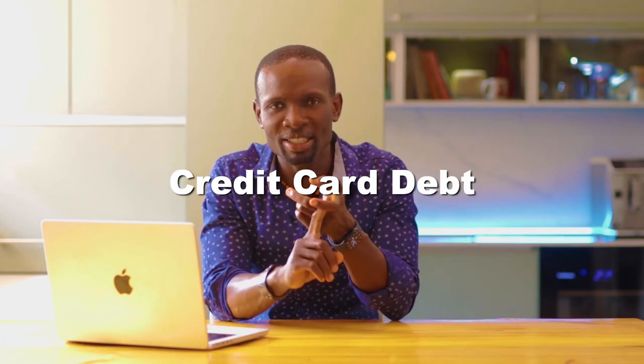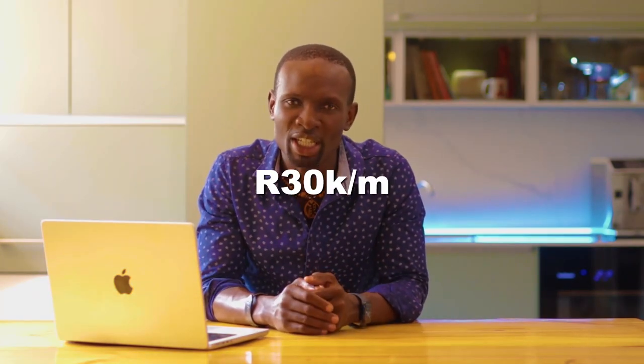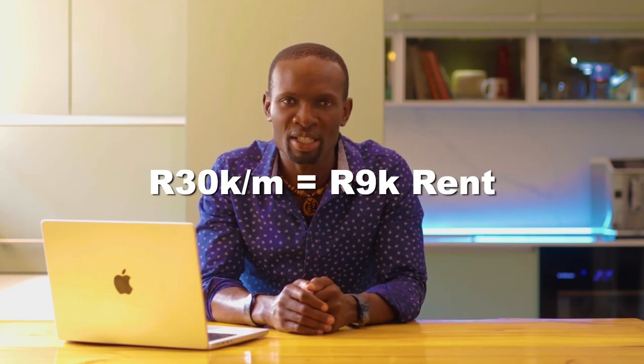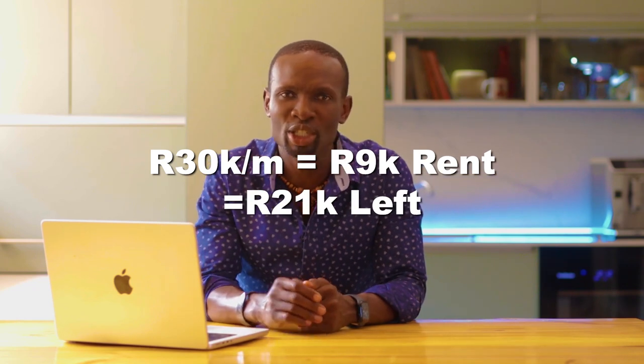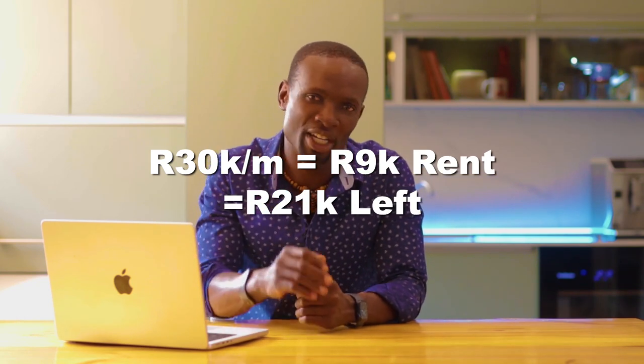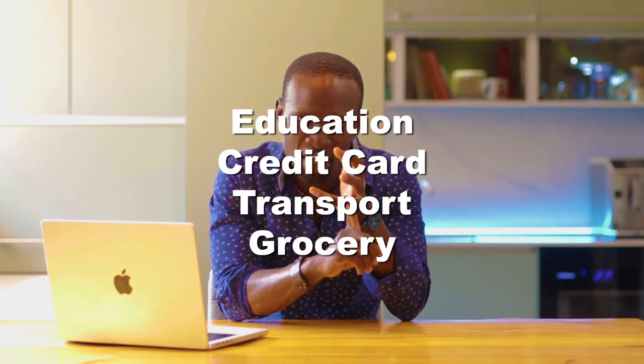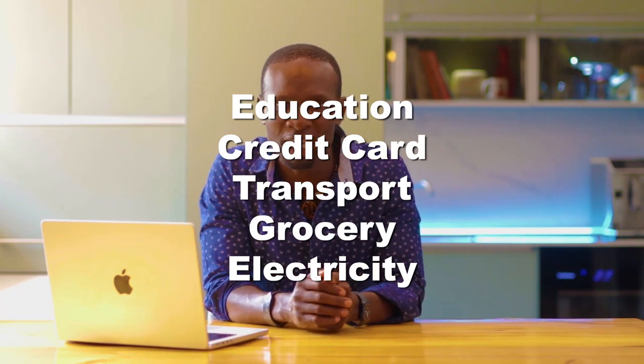There are a couple of issues with the 30% rule. Firstly, it doesn't really consider some of your other debts such as your credit card debt or your car loan debt. Let's say you take home $30,000 a month — according to the rule, you would spend $9,000 a month on rent, leaving you $21,000 to live on. But if you have an education bill, credit card payment, transport, groceries, and electricity amounting to $20,000 a month, you can see how quickly that remainder will shrink.